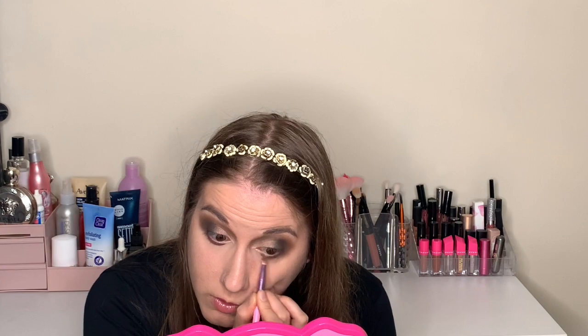Blending it out and doing the same on the other eye. I don't think smoky eyes really suit my eyes but I wanted to try something different. I'm going to perfect my corners, put some eyeliner on my waterline, add mascara, and then come back to apply the highlighter and blush.